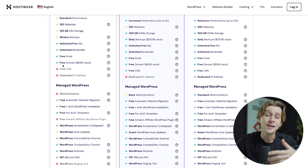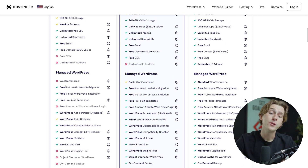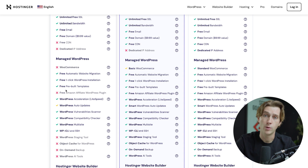Unfortunately, you're not going to get access to things like CDN or a dedicated IP address on the premium plan, and a lot of plugins just aren't going to work.